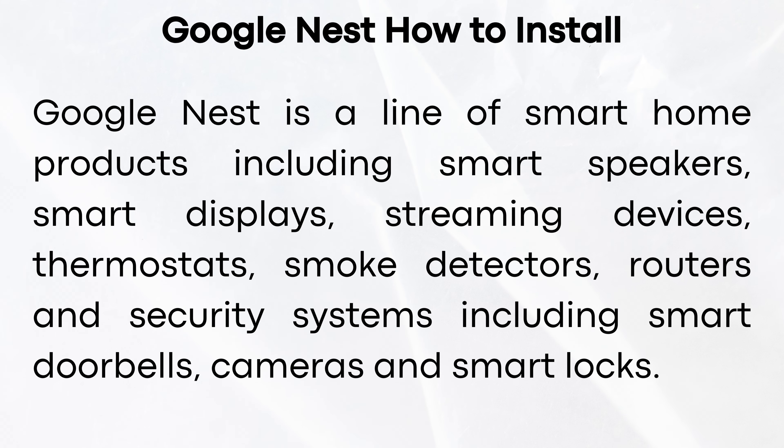Google Nest is a line of smart home products including smart speakers, smart displays, streaming devices, thermostats, smoke detectors, routers, and security systems including smart doorbells, cameras, and smart locks.